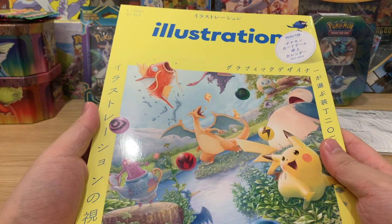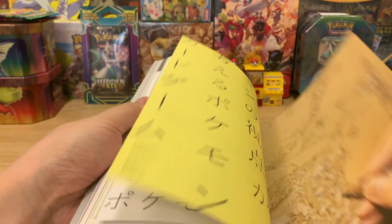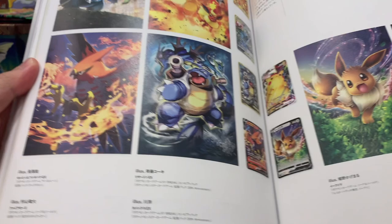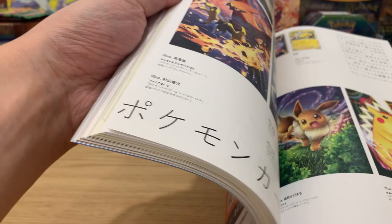So we have the magazine here and let's flip to the pages with the artwork. We have VMAX artwork, Blastoise artwork, and the Charizard artwork there.